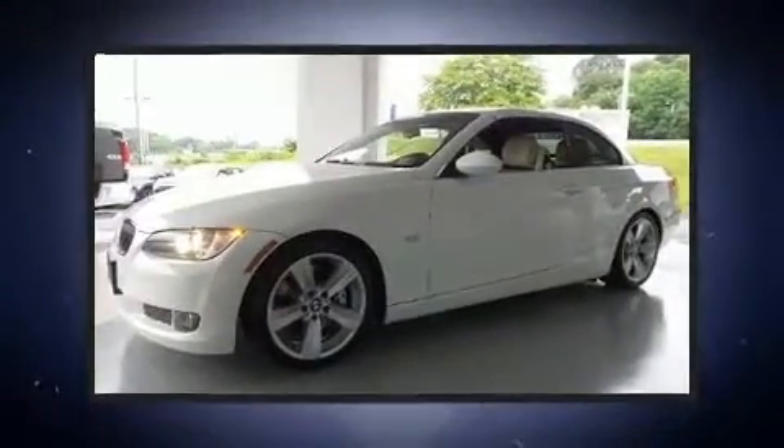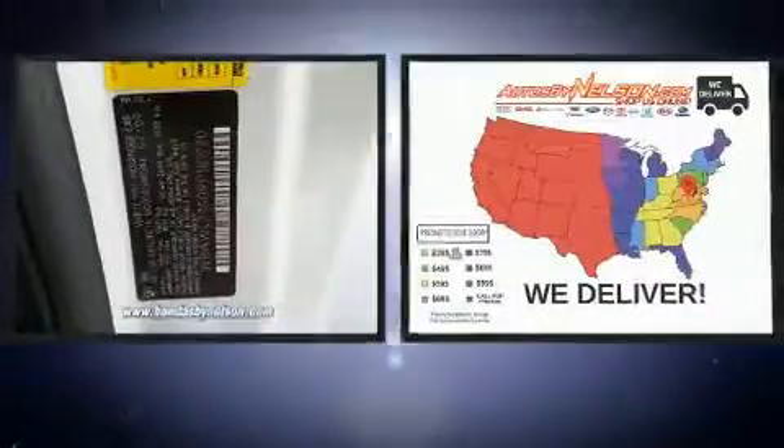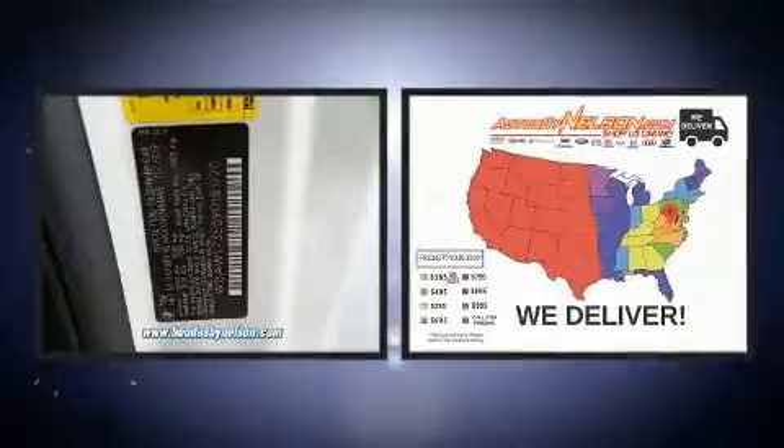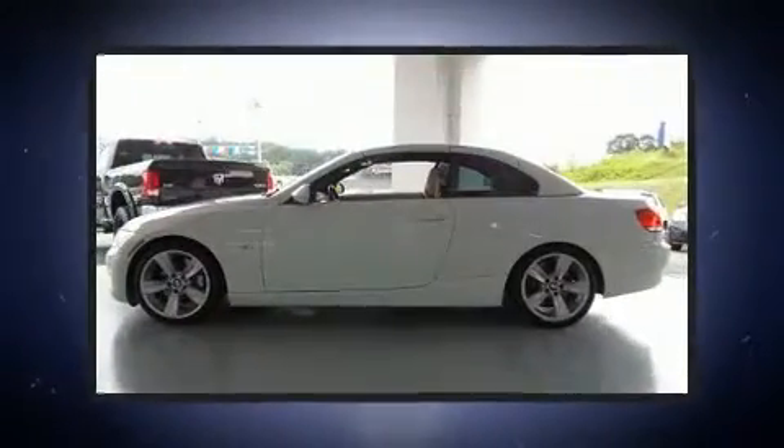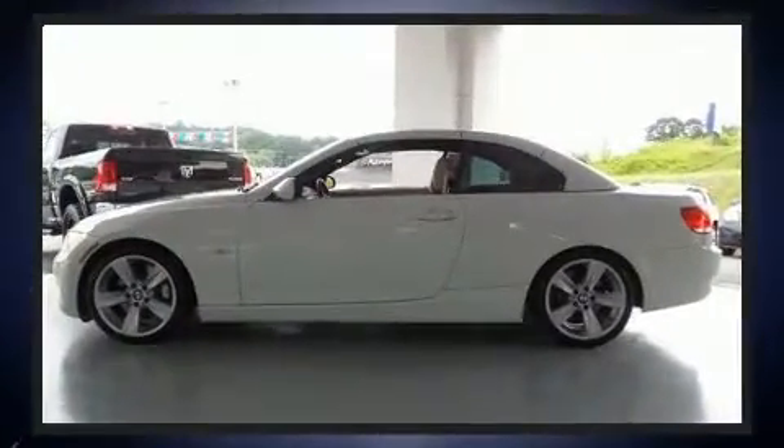Outstanding design defines the 2009 BMW 335i. This two-door, four-passenger convertible still has less than 90,000 miles. BMW made sure to keep road handling and sportiness at the top of its priority list.